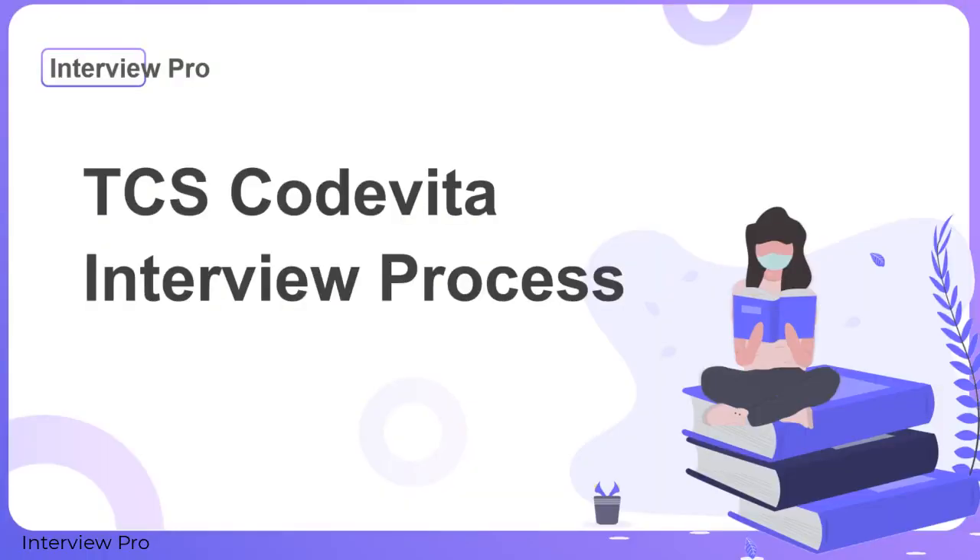Hello everyone and welcome to InterviewPro. Today we are going to discuss about the TCS CodeVita interview process. TCS CodeVita is a coding competition with 6 different problem statements. On successfully qualifying CodeVita, you stand a chance to attend an interview with TCS. Let's discuss about the interview process.